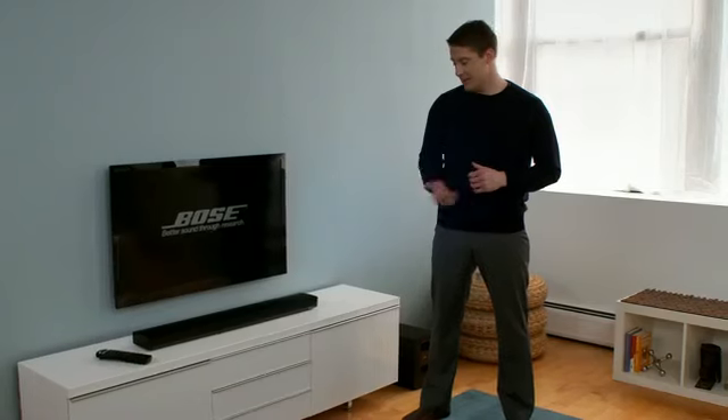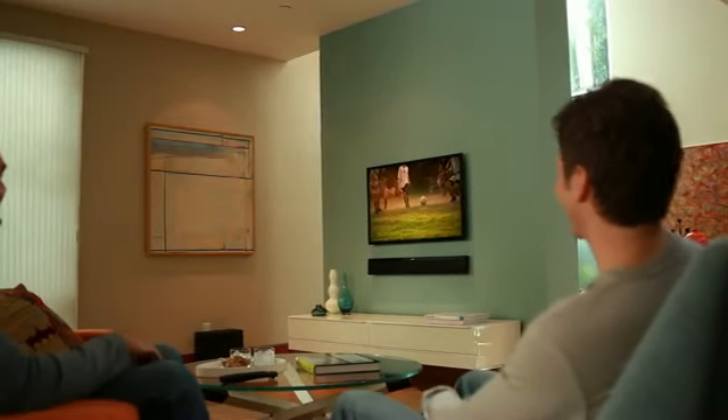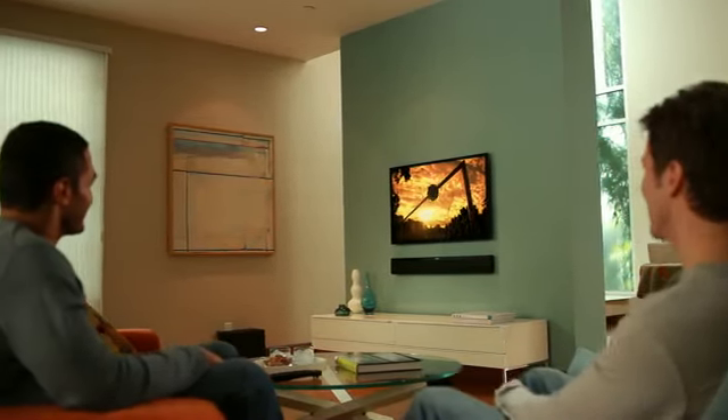What you see is one slim speaker. What you hear is wide, spacious sound — sound that immerses you in a movie, puts you in the middle of the action, and makes you feel more engaged in a video game.